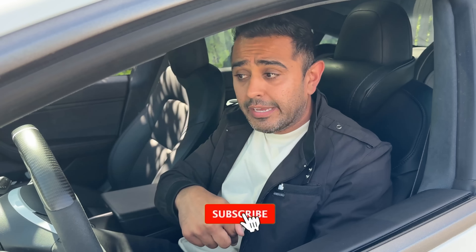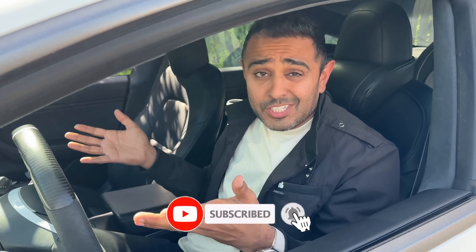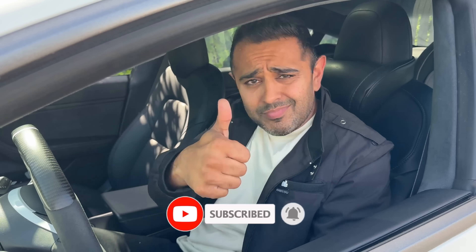If you want to stay up to date with all the latest happenings with Tesla and electric vehicles, make sure you're following me on X and make sure you subscribe to this channel. If you like this video, make sure you hit it with that thumbs up — the algorithm likes it and I would greatly appreciate it.